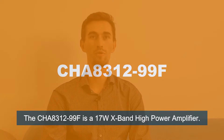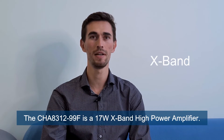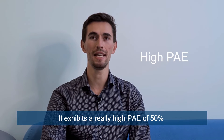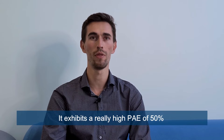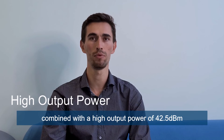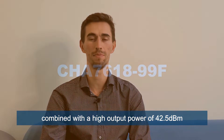The CHA8312 is a 17x band high power amplifier. It exhibits a really high PAE of 50% over the 8 to 12 GHz frequency band, combined with a high output power of 42.5 dBm.